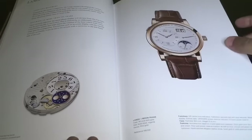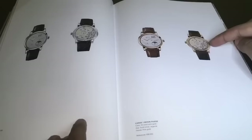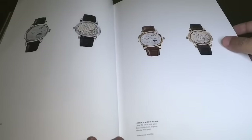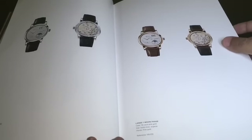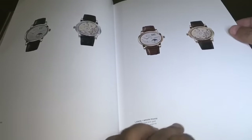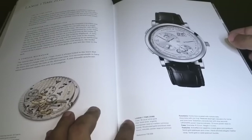This is the Lange One Moon Phase, accurate to more than 122 years. It comes in platinum and 18-karat pink gold — that's how the back of it looks. This is priced around 35 lakhs or around $50,000. All the prices are approximate; the exact prices give or take a few thousand dollars.